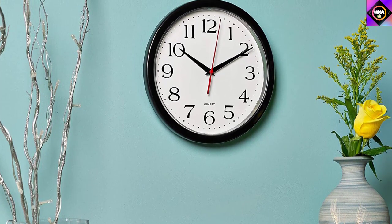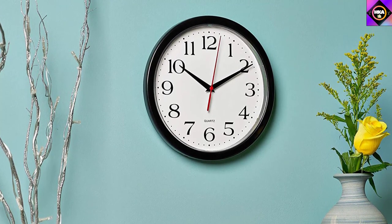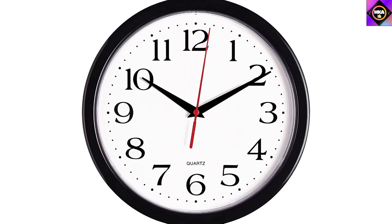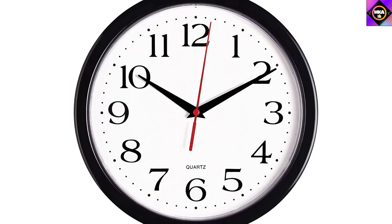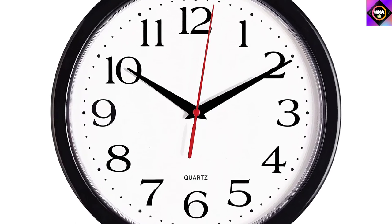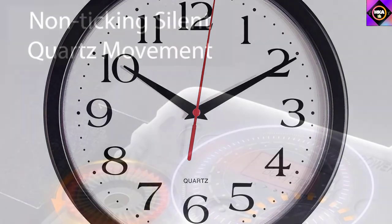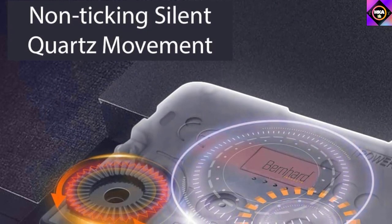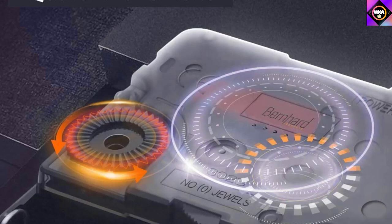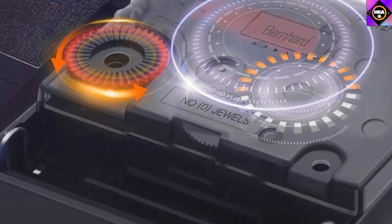The black-colored minute and hour hands, a red-colored seconds hand, and large numbers on the white dial make it easier for anyone to read the clock from a distance. With dimensions of 10.25 x 10.25 x 1.75 inches and weighing 8 ounces, it's very lightweight, portable, and easy to hang. It's made of sturdy plastic and a glass lens, which keeps dust away from the dial and is easier to clean. Thanks to its sweeping movement, this battery-operated clock doesn't make a disturbing ticking sound, so you can sleep and relax in silence. Its precise quartz movements always tell you the right time.